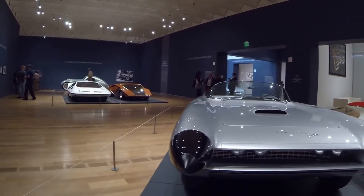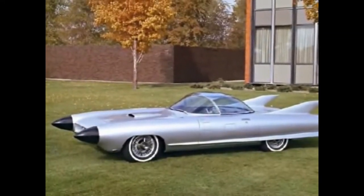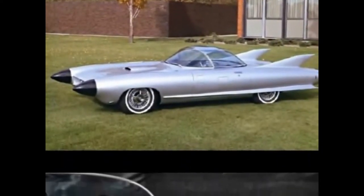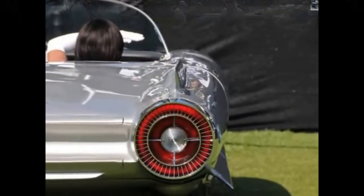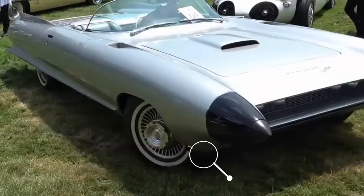Even if it never progressed beyond the concept car stage, it was built with a 104-inch wheelbase and all-wheel-independent suspension. It had a rear-mounted automatic transmission and a front-mounted 390-cubic-inch engine. Surprisingly, the exhaust is not in the back — it was placed in front of the front wheels.